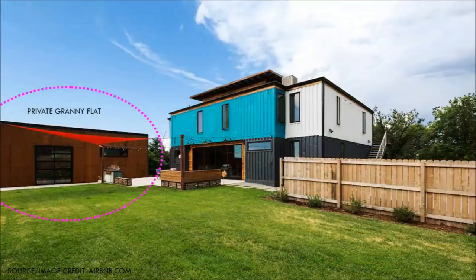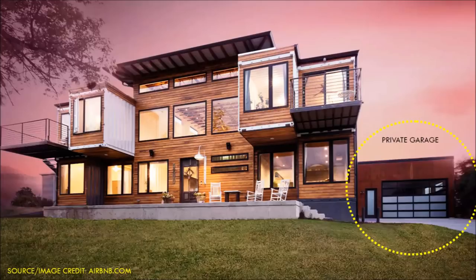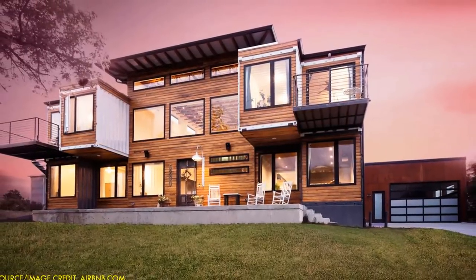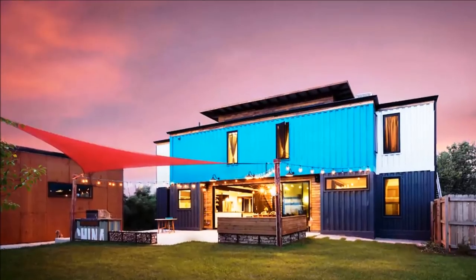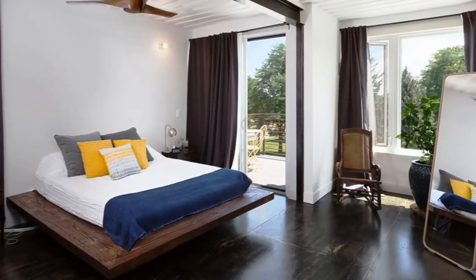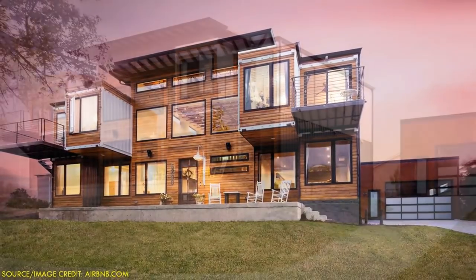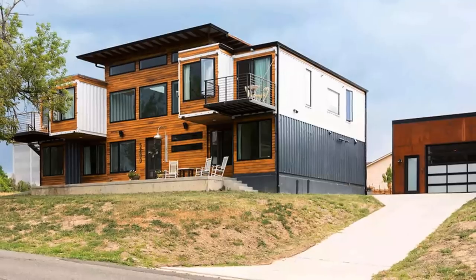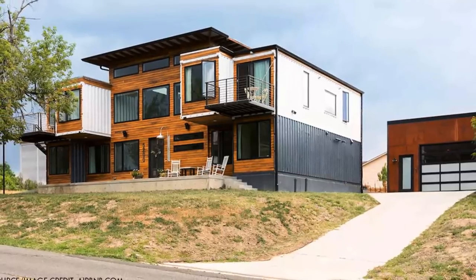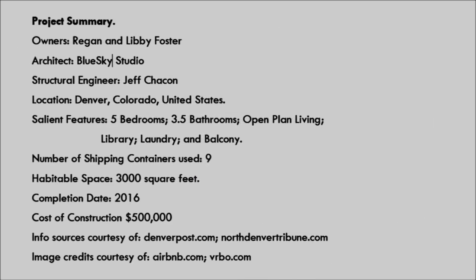There is a private attached mother-in-law apartment and garage which can be rented out separately. Because of its size, this home evokes a unique atmosphere of comfort and privacy, making it a good rental for couples, business travelers, families with kids, and even large groups. The project overall cost was approximately $500,000, including a lot of sweat equity from the couple, owing to their DIY skills.